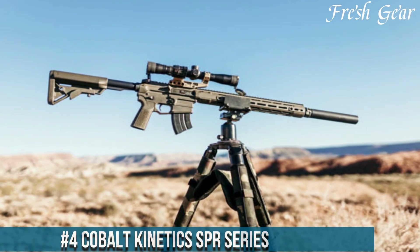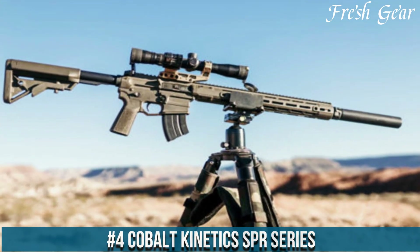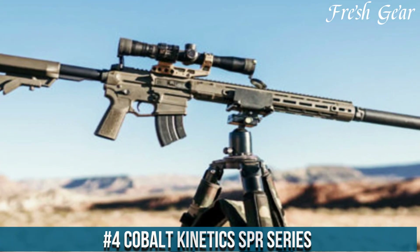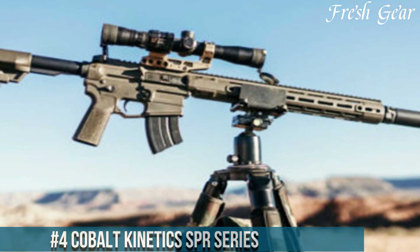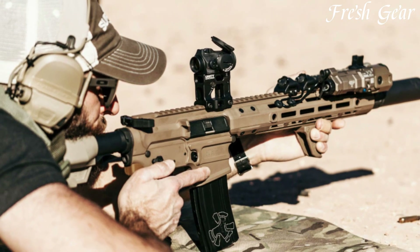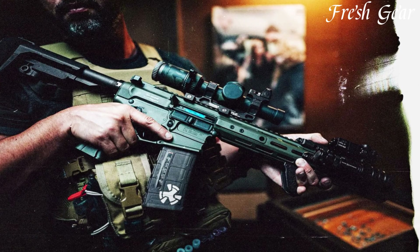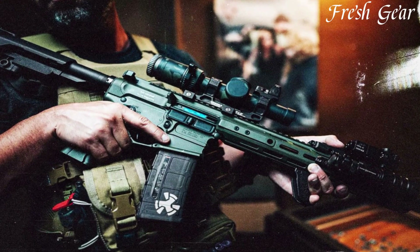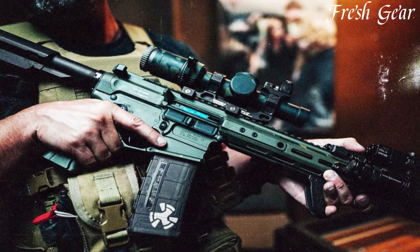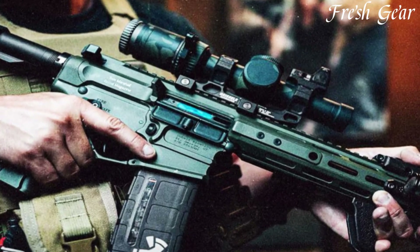Number 4. Cobalt Kinetics SPR series is a line of high-performance firearms engineered for precision shooting and competitive shooting sports. Built with meticulous attention to detail, the SPR series combines cutting-edge technology with exceptional craftsmanship. These rifles feature a precision-machined billet aluminum receiver set that provides enhanced strength and rigidity while reducing weight.